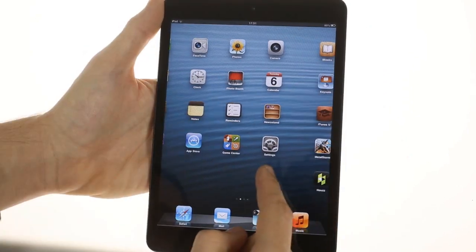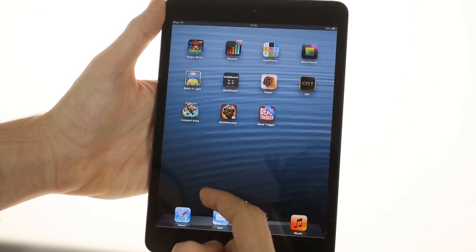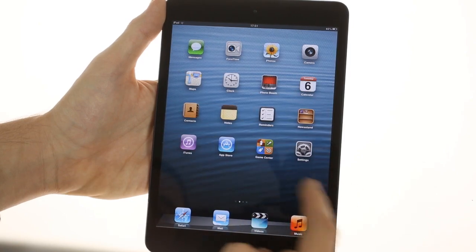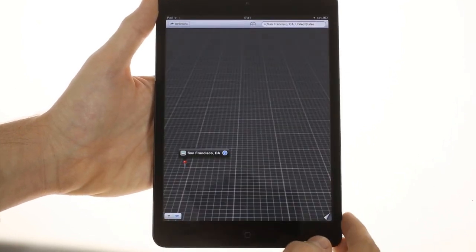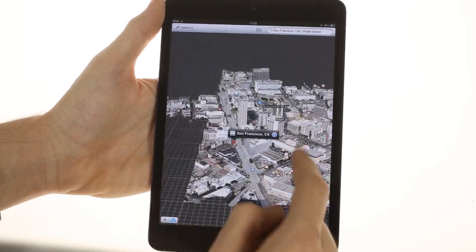On the other hand, the iPad mini lacks the screen resolution of the retina iPad and takes away some of the fun in certain apps. The flyover view mode in the new Apple Maps isn't nearly as stunning, and the web browser, despite featuring an updated WebKit engine with enhanced JavaScript support, is not as good as on the last two larger iPads.